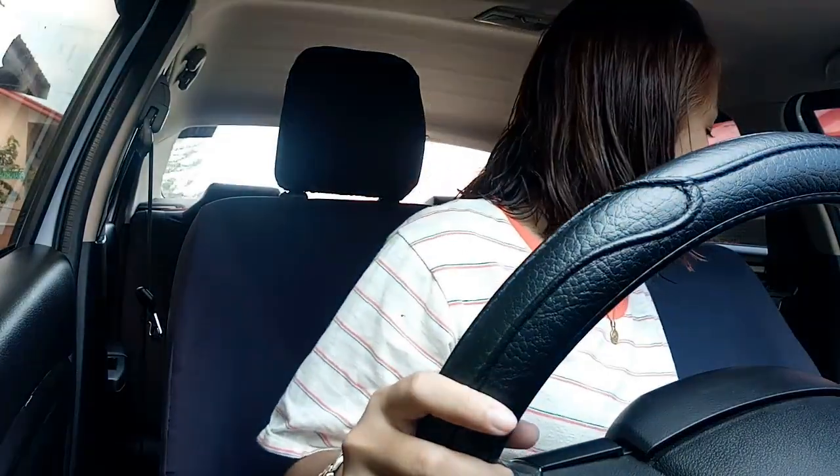I'll move the car back first because I can't go forward since my kuya is also parked here. I just finished showering and I'm ready for my makeup look.